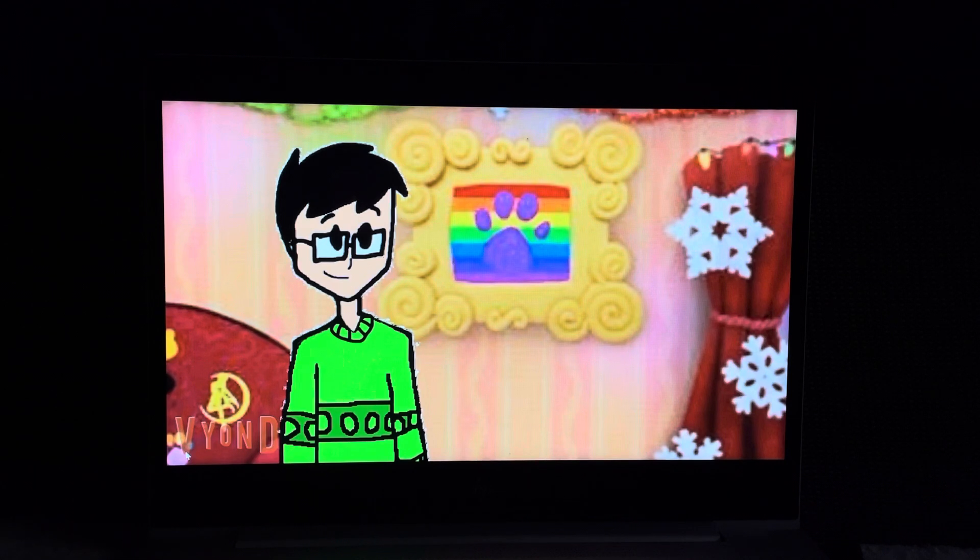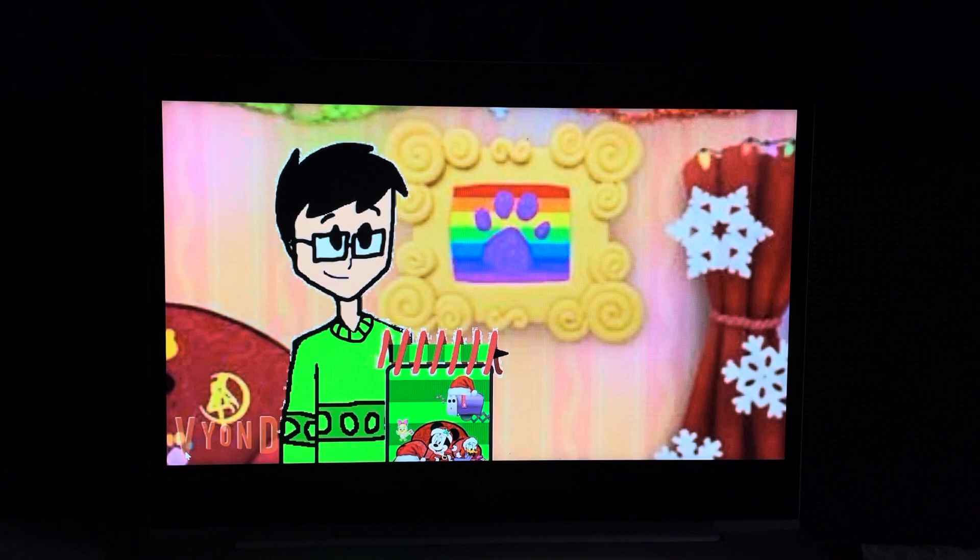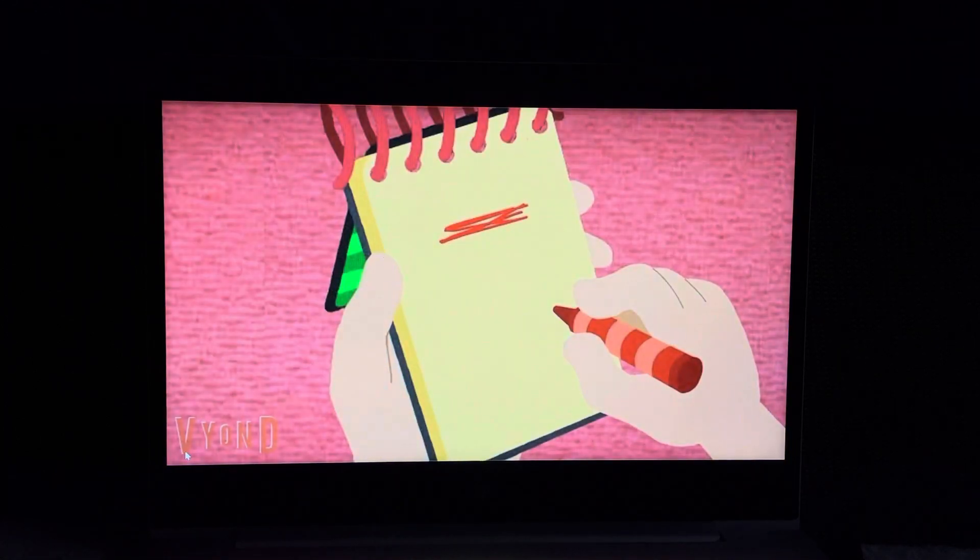You know what we need? Our handy dandy notebook! For the rainbow, I'll start by using my red crayon. For a rainbow, let's go in order that the rainbow colors go in.